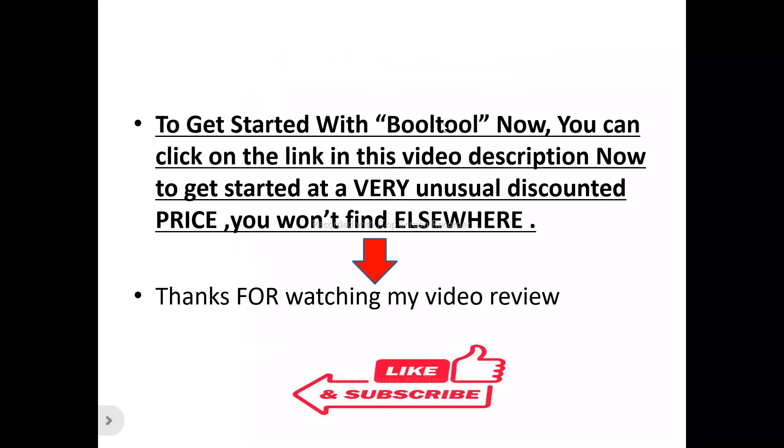If BOTO is something you'd like to try out, there is a special link in this video description you can click on right now to get started at a discounted price that you won't find elsewhere.